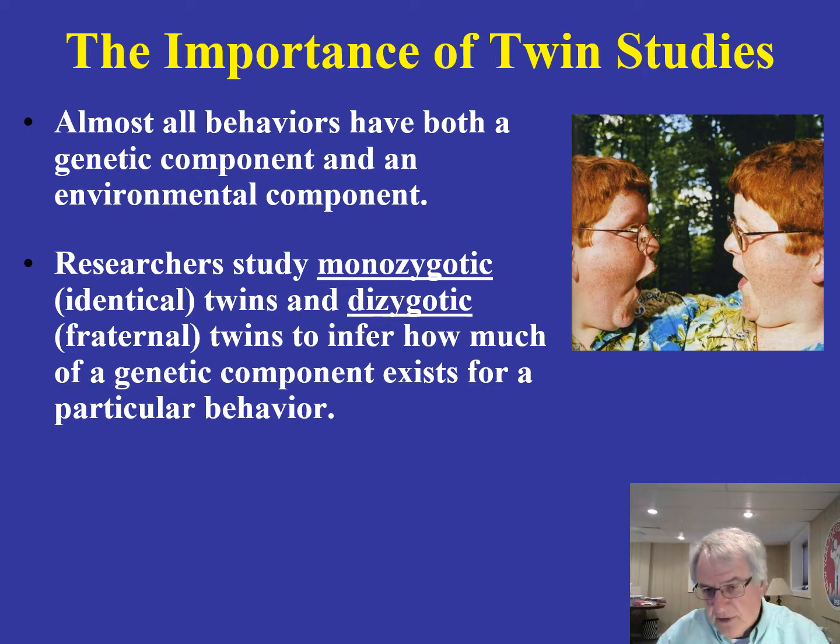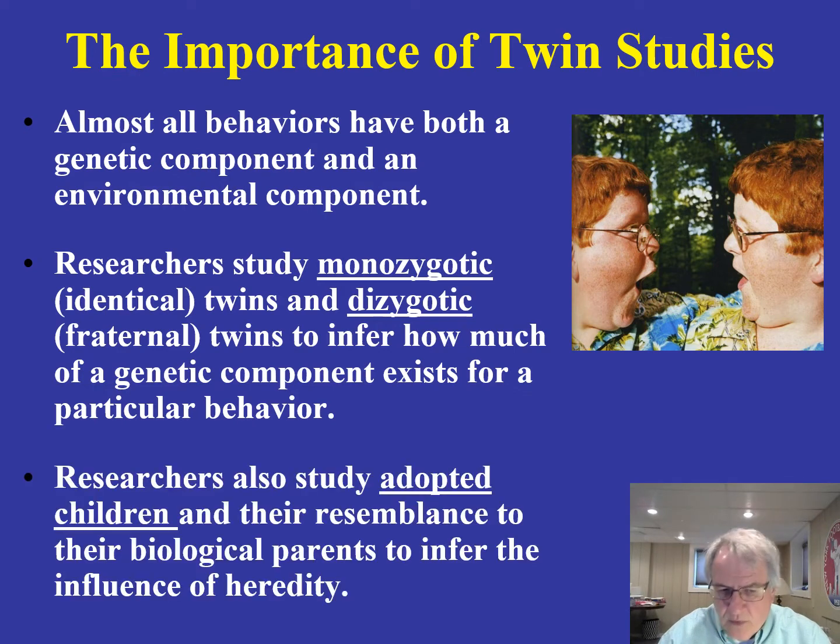If that concordance is higher in monozygotic twins than in fraternal twins, that would be very revealing in terms of telling us that genes are playing a role in a particular behavior. Another way of exploring this is to look at adopted children and examine their resemblance to their biological parents — in terms of behavior, IQ, or personality. But it's the twin studies comparing monozygotic and dizygotic twins that have been the most revealing.